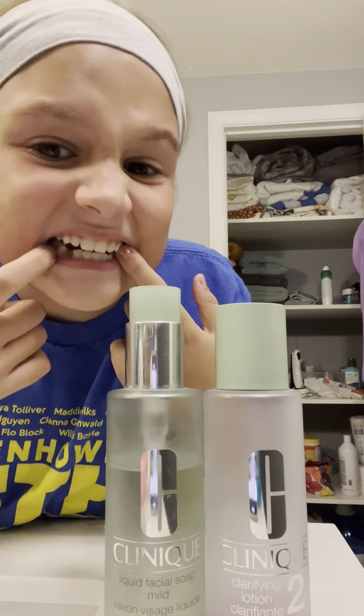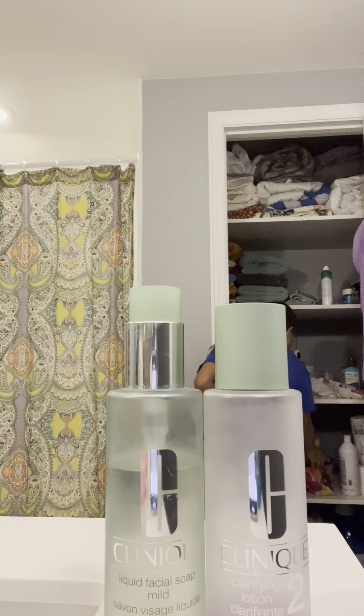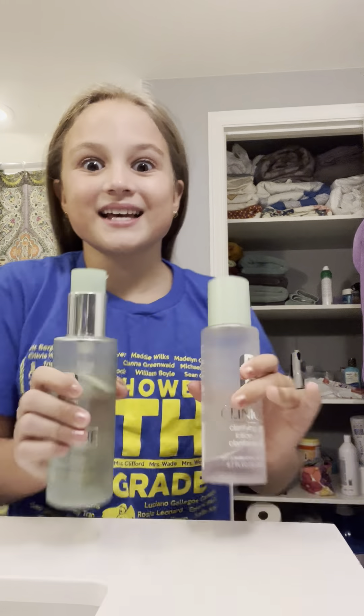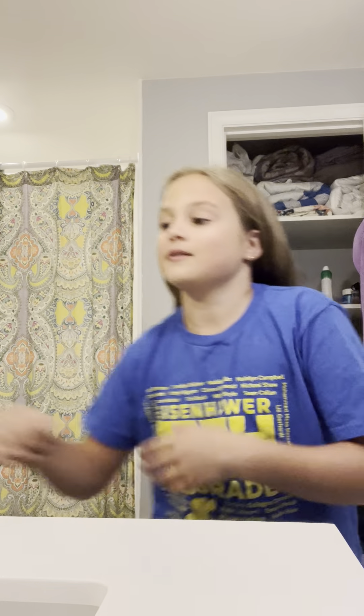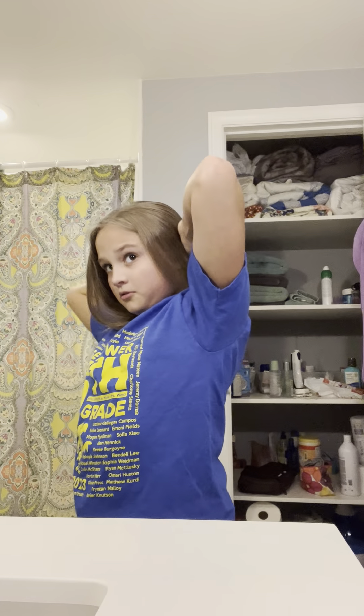I already brushed my teeth — I already showed you that. Now we're gonna take my headband off — it's my mom's but I'll put it in the closet. Take my ponytail out and move things into the closet. Now we're just gonna brush my hair out — it's already pretty smooth.